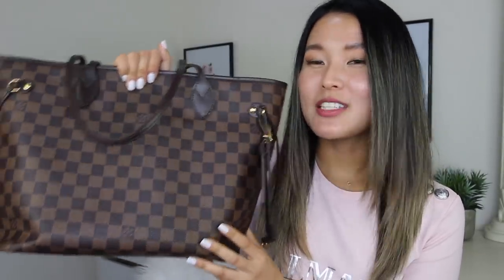Coming in at number five is my Louis Vuitton Neverfull in the Damier Ebene print in size MM. This is my work bag on days I need to carry a lot — a laptop, my lunch, all my daily essentials. It's pretty much a large black hole. I absolutely love the pochette that comes with it. This bag is super durable and I think the Damier Ebene print is just so chic. I also use it for traveling all the time as carry-on luggage.